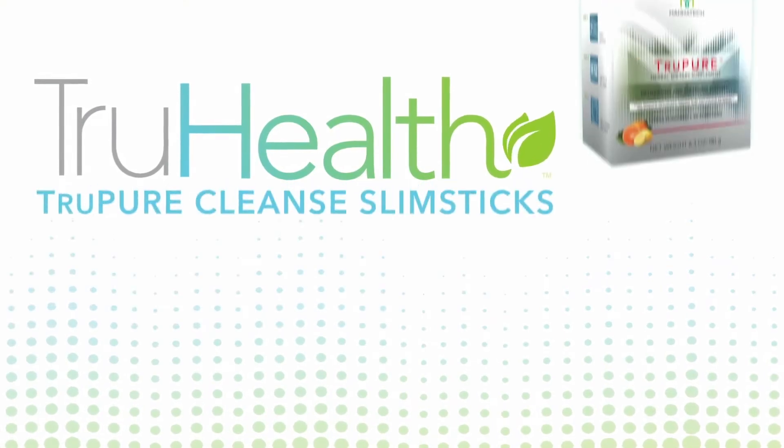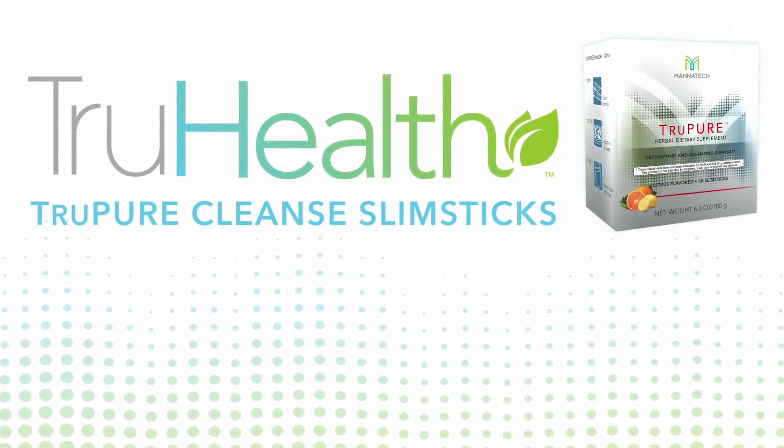One of the three very important products in Manatec's TrueHealth system is the TruePure Herbal Detoxifying and Cleansing Support Supplement. You might wonder why an herbal detoxifying and cleansing support product would be included in a fat loss system.